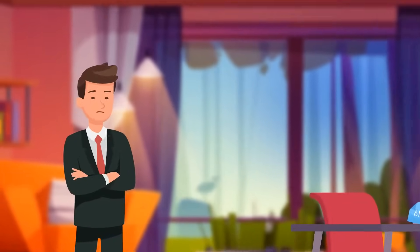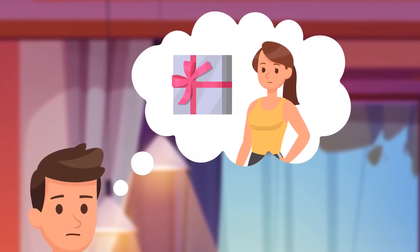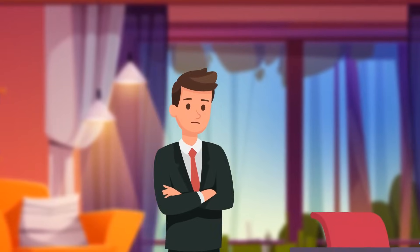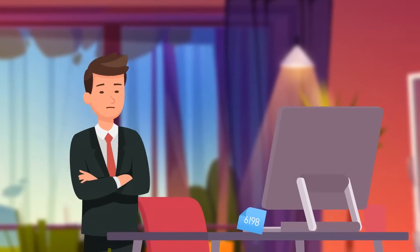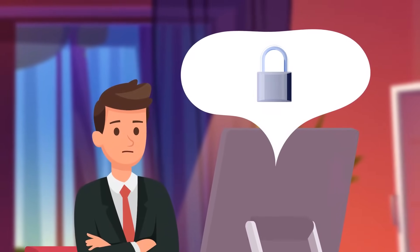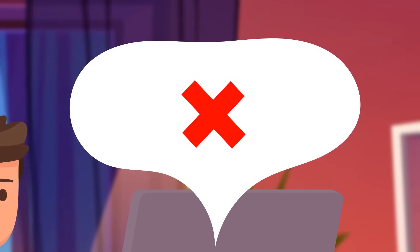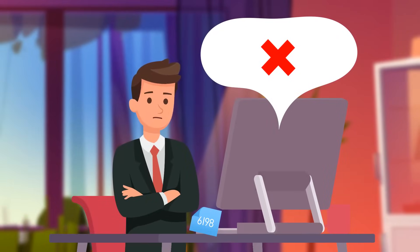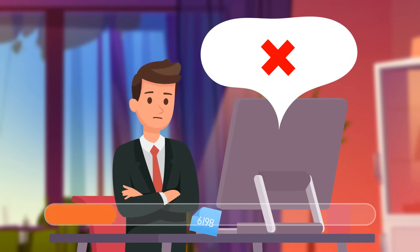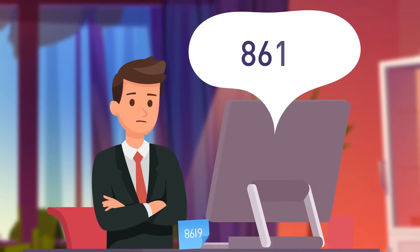Here's another code to crack. Eric wants to get his wife a nice Valentine's Day gift but is clueless about what she wants. He plans to break into her computer and check her shopping cart. The computer requires a passcode, and there's a note on the desk, so he types in 6-1-9-8, but it's wrong. The note is just turned upside down — Eric should try typing in 8-6-1-9 instead.